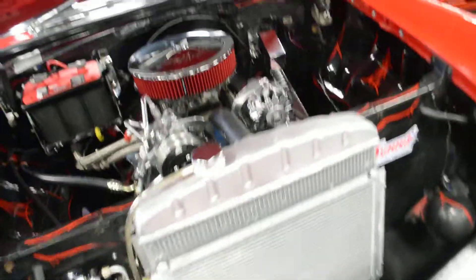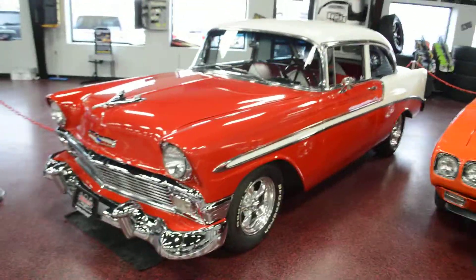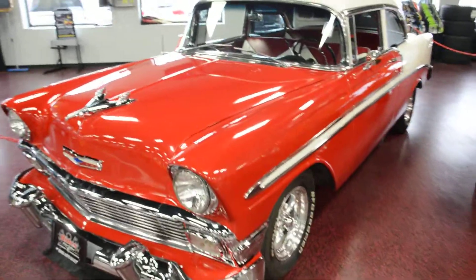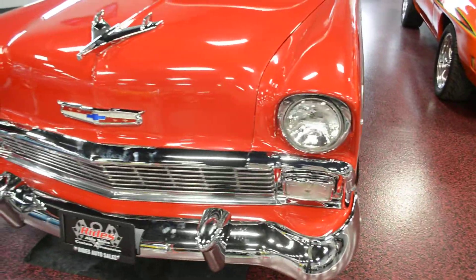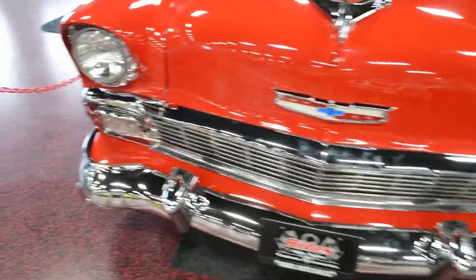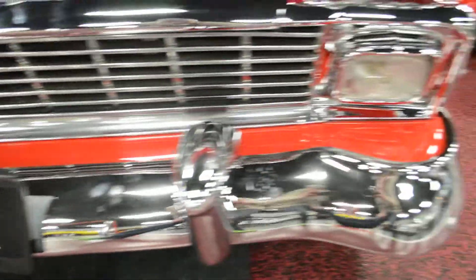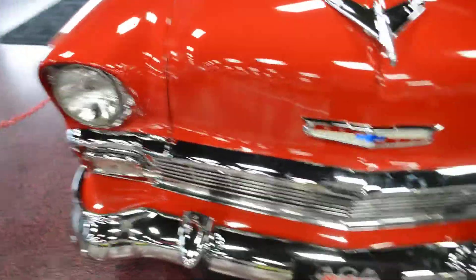We'll go ahead and close this hood so you can see the car in full frame. As you can see, a very, very beautiful Bel Air. '56 has got to be one of my favorites — I love all tri-fives, but '56s have a nice amount of character. The grill presents itself very well. Bumpers shine true and bright. Headlights are nice and clear — no cracks, no chips.